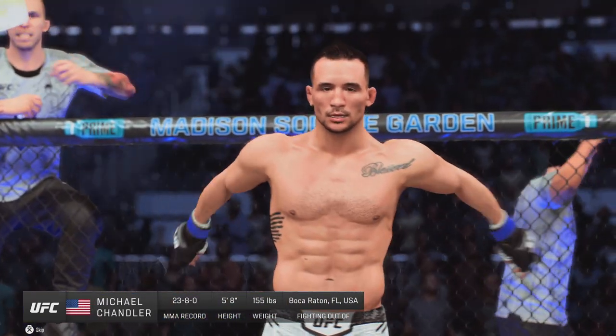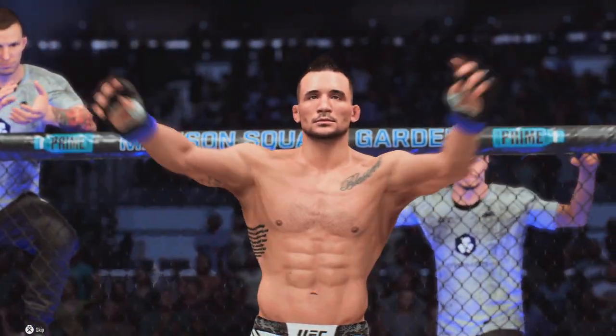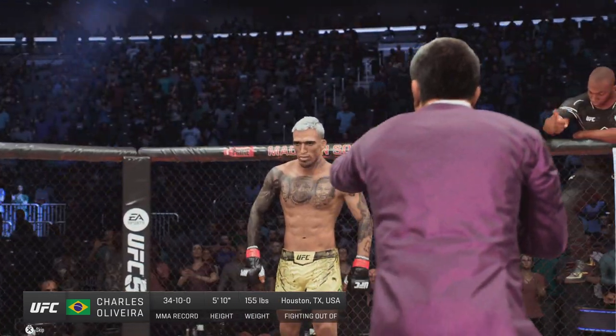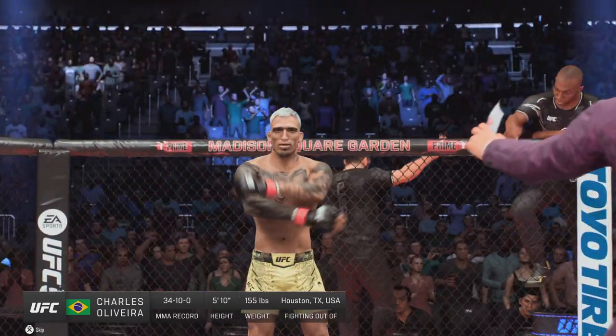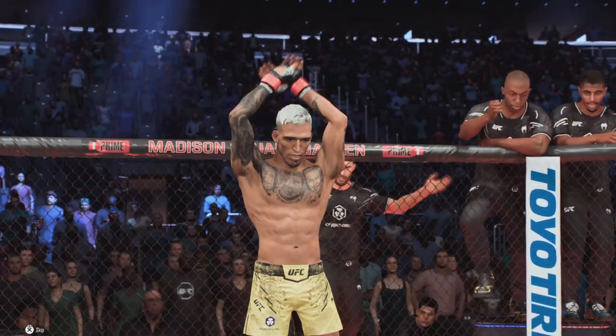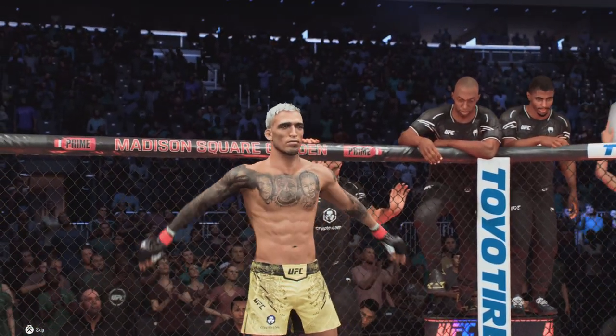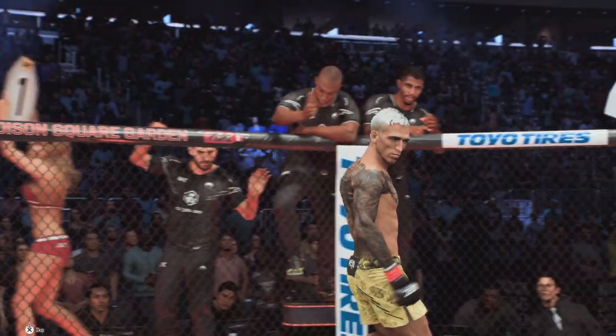Iron Michael. And now his opponent, fighting out of the red corner, presenting the former UFC lightweight champion Charles 'do Bronx' Oliveira.